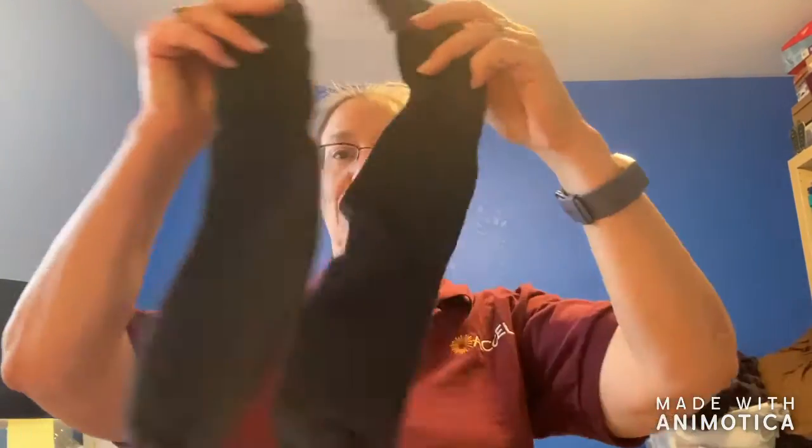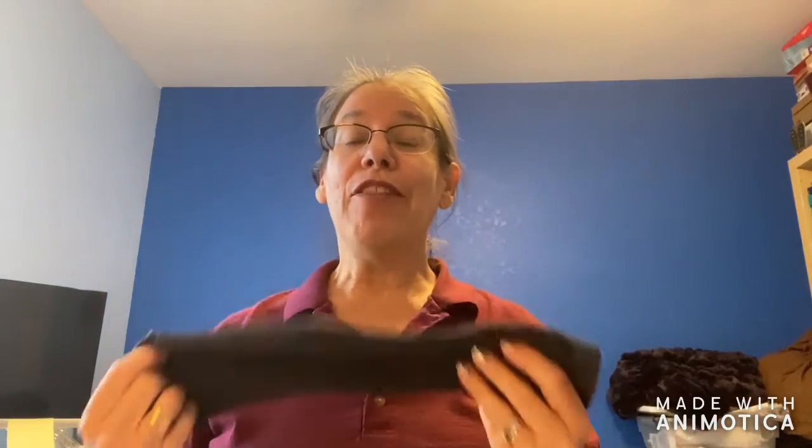Like me, you probably have a bunch of mismatched socks. What do you do with them? Do you just throw them away? These are actually valuable, and they're great for teaching dressing skills.